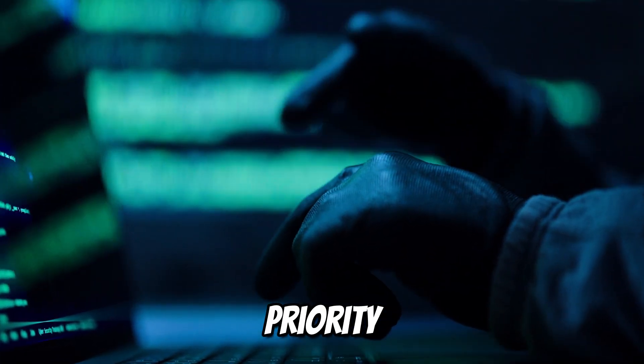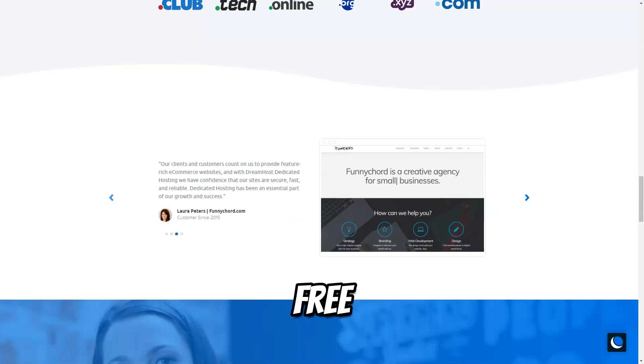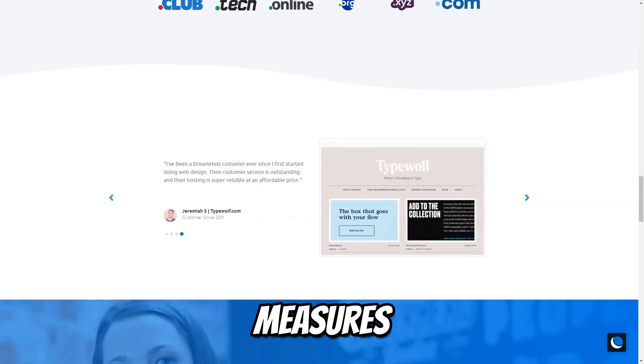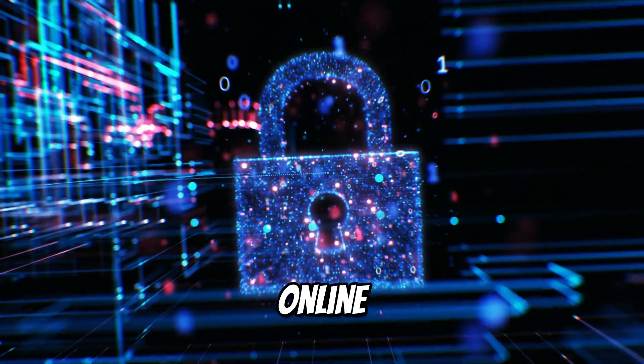Security is a top priority at DreamHost. They offer automated daily backups, free SSL certificates, and protection against DDoS attacks. With these built-in security measures, you can rest assured that your website is protected from online threats.